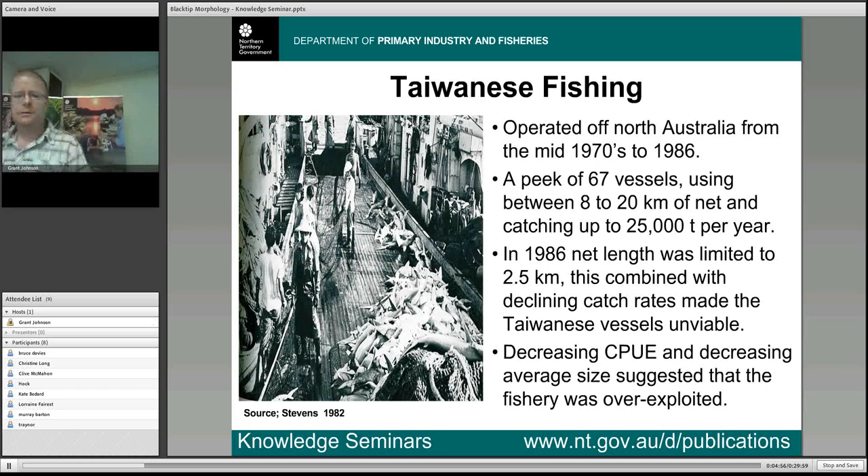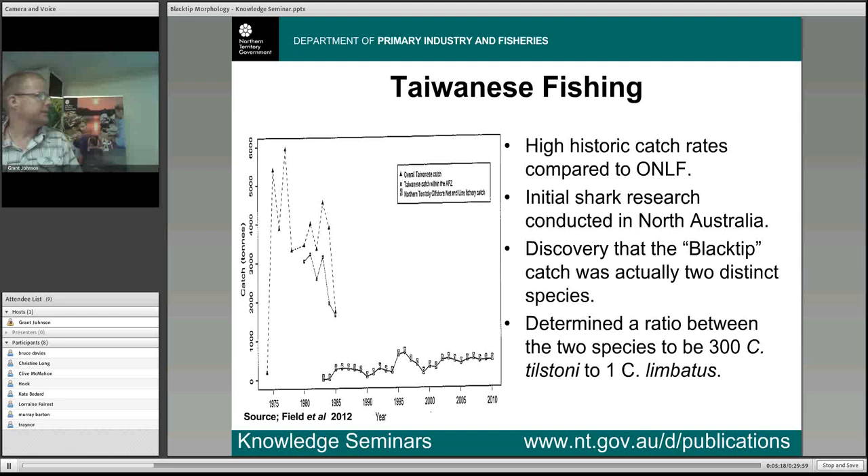This, combined with some pretty serious falling catch rates, effectively made the Taiwanese fishery unviable and they left. At this point it was pretty clear from decreasing catch per unit effort and decreasing average size of fish that a number of northern pelagic species, including the blacktip shark, were under serious pressure and showing all the signs of being overexploited. This graph shows catches of blacktip shark from 1974 through to 1986, and you can see they are an order of magnitude larger than the catches of the offshore net and line fishery from that period on. These reduced catches allowed the stocks to recover and also initiated research into northern stocks of pelagic species including the blacktip shark.